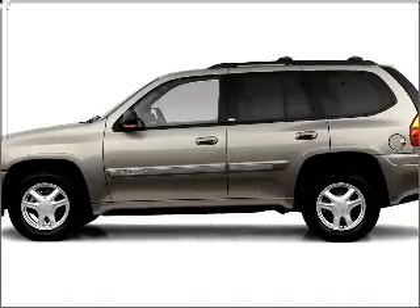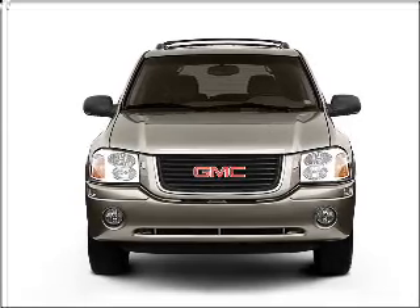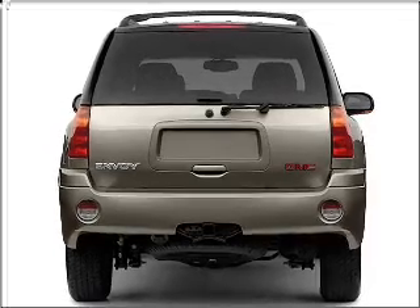Get noticed in this 2003 GMC Envoy. Travel the roads in style and comfort in this great vehicle, with a reliable 6-cylinder engine connected to a smooth-shifting automatic transmission. Premium wheels lend a distinctive appearance.